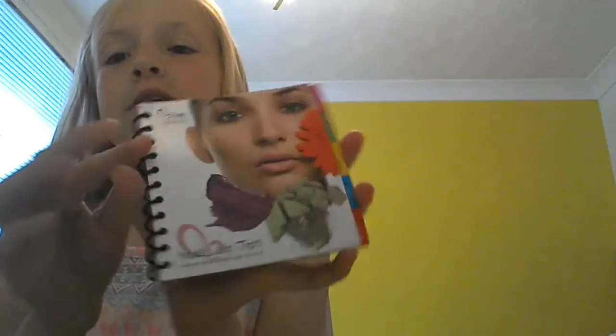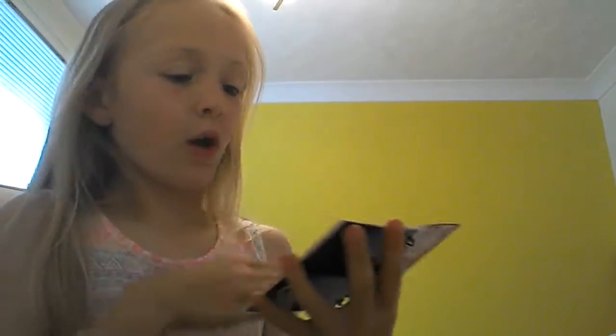So the first bag she's got is this bronze type bag, and it has makeup tips by beauty.org, and it just tells you how to do your eye makeup, and your eyebrows, and your lips, and stuff like that.